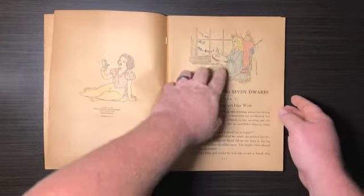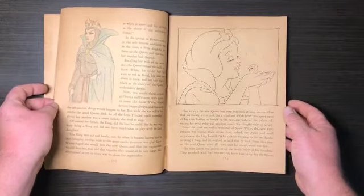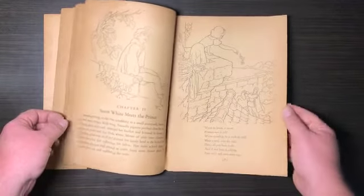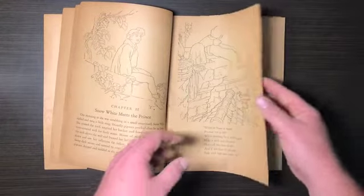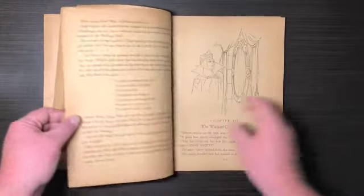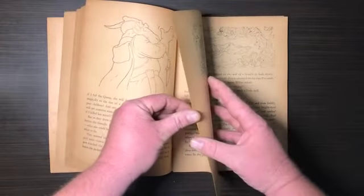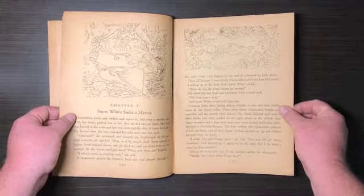It goes through the story and a few of them are colored, but the rest are not. I think this is the last one that's colored — the witch, or the queen. It appears complete. As I flip through these pages, they feel kind of delicate, so I'm not sure this is something you'd give your child or even read to your child unless you're being very careful. There's no table of contents. Chapter four is 'In the Forest,' chapter five is 'Snow White Seeks a Haven.'